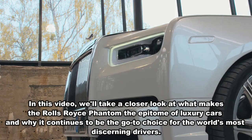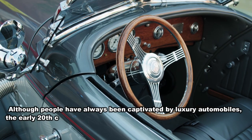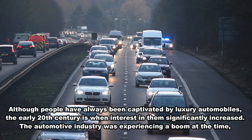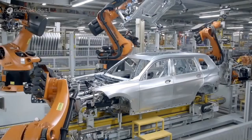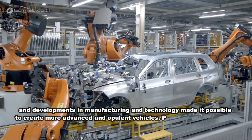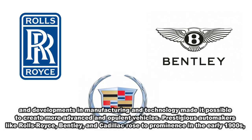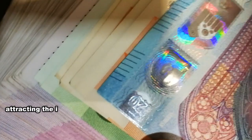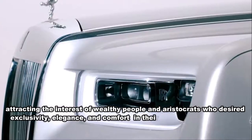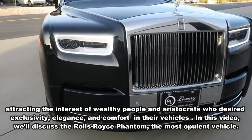Although people have always been captivated by luxury automobiles, the early 20th century is when interest in them significantly increased. The automotive industry was experiencing a boom, and developments in manufacturing and technology made it possible to create more advanced and opulent vehicles. Prestigious automakers like Rolls-Royce, Bentley, and Cadillac rose to prominence in the early 1900s, attracting wealthy people and aristocrats who desired exclusivity, elegance, and comfort.